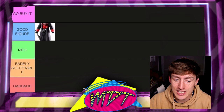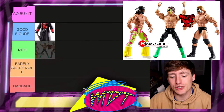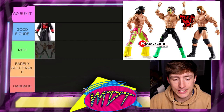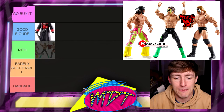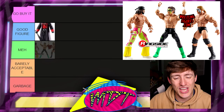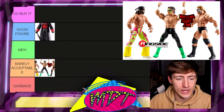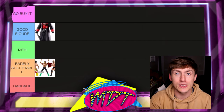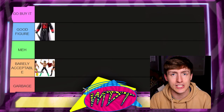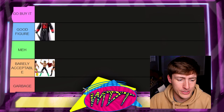Next up is the Then Now Forever Bash at the Beach three-pack. I think this is his worst WWE Elite figure. I don't like the torso choice, I don't like the head sculpt — the execution was really bad. I'm putting this in Barely Acceptable; it really could go in the Garbage. There's a lot to be desired. Hopefully Sting signs a Legends deal so we can get proper elites and ultimate editions.